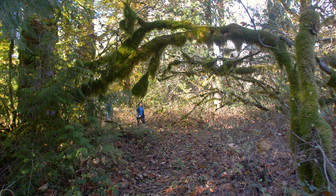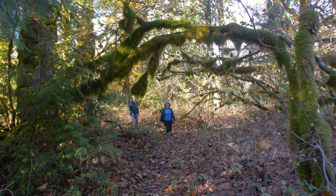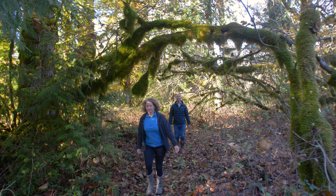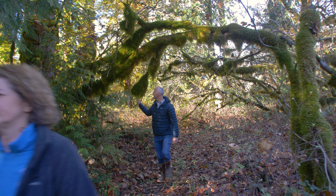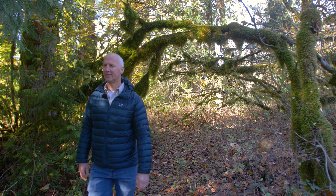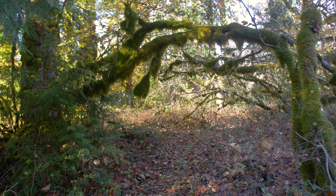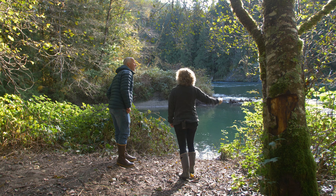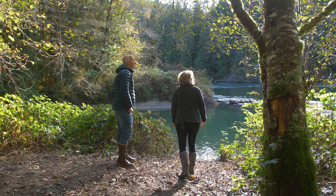Fortunately, several organizations, tribes, and agencies are working to restore the river and improve its salmon runs. Allison Studley is the executive director of the Skagit Fisheries Enhancement Group, the first non-profit to begin rebuilding fish habitat in the river valley. She takes me on a hike to check out one of their side channel restoration sites.